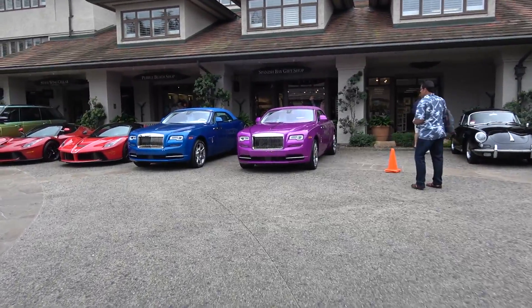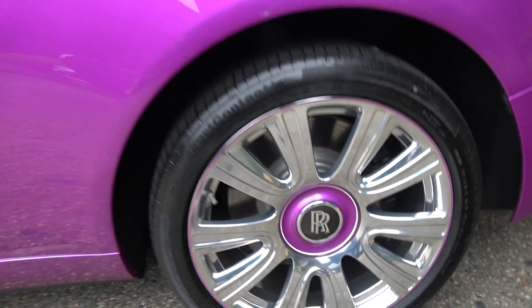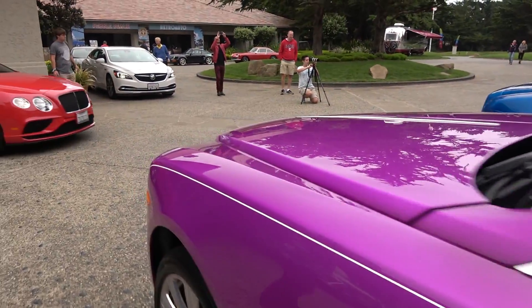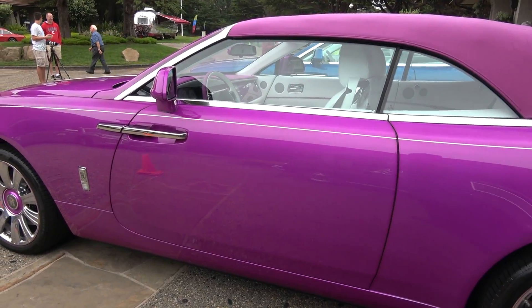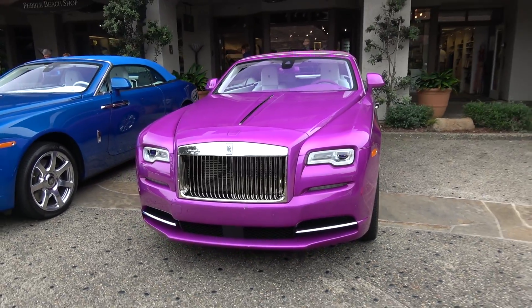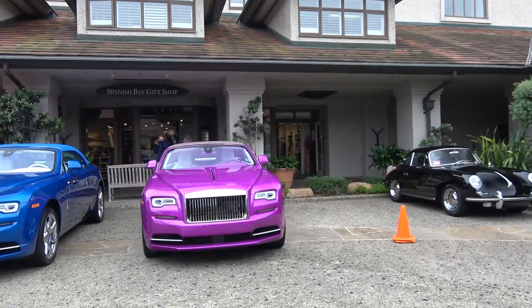Check this color out — it matches his 720S he just got. It's a fuchsia color with the wheels. Apparently he found a flower petal in this particular color and gave the color sample to Rolls-Royce, who then recreated it. It was unveiled yesterday at the Quail, and these are the results. The interior is absolutely nuts. Michael Fuchs at it again, guys.